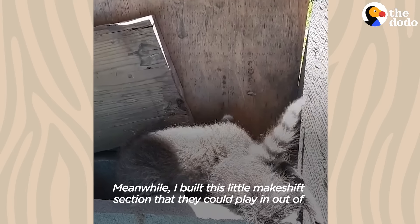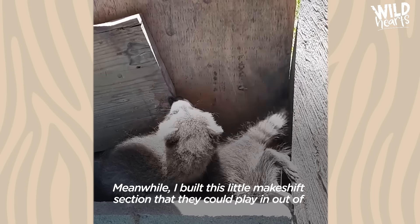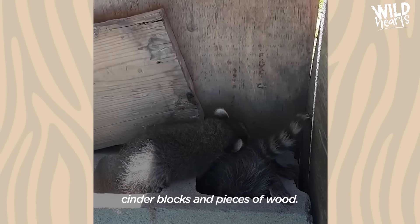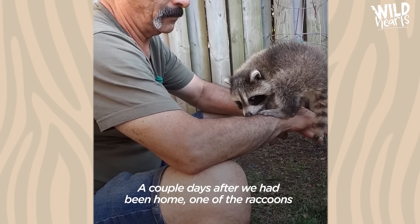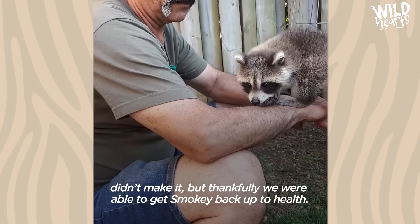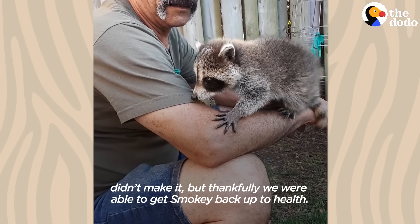Meanwhile I built this little makeshift section that they could play in out of cinder blocks and pieces of wood. A couple days after we had been home, one of the raccoons didn't make it, but thankfully we were able to get Smokey back up to health.